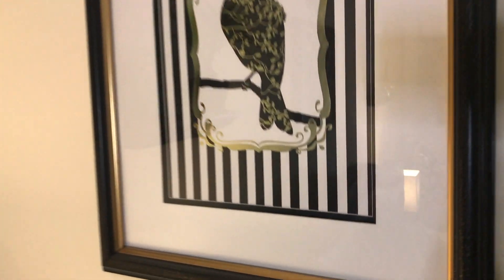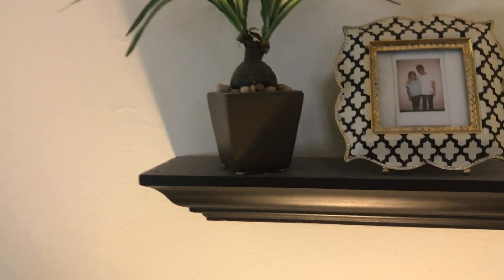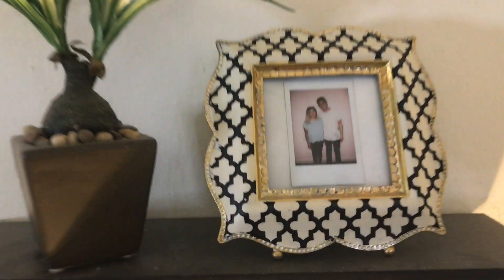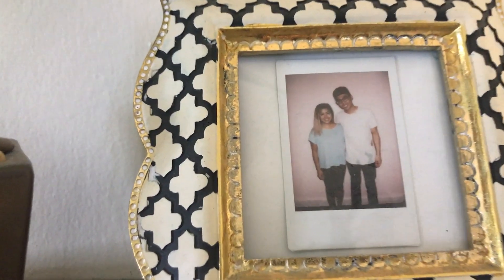I have art pieces everywhere, and this is actually one of my favorites. I love everything stripes, black and gold. This is what's on top of my side table — it's just me and T.Y., and we're cute. A little greenery too.